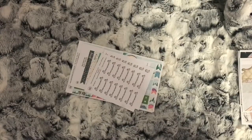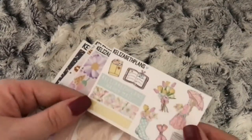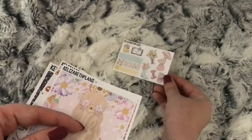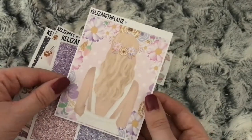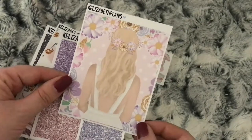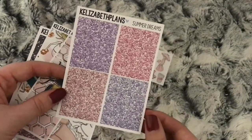I have another part to my Etsy haul — I've got two orders to show you. I've got an order from Calzabeth Plans. This is the freebie I got. I ordered the double box from her Summer Dreams kit. I have a purple kit and it's missing a few bits, so I thought this full box would go nicely with it. I also bought the glitter headers.